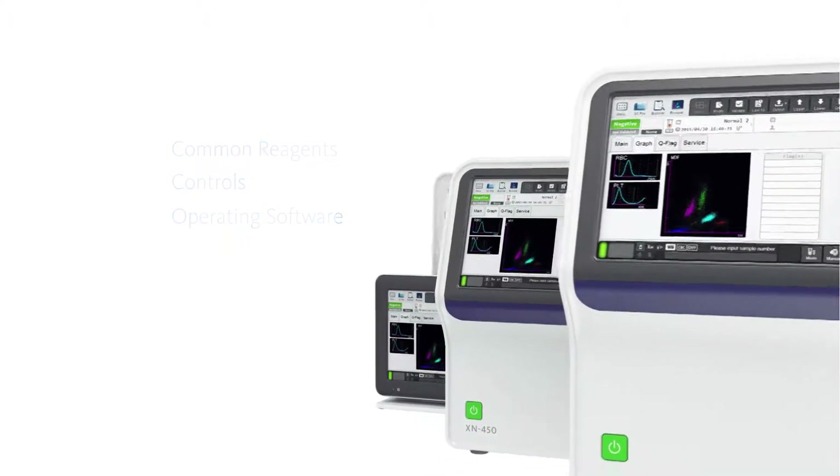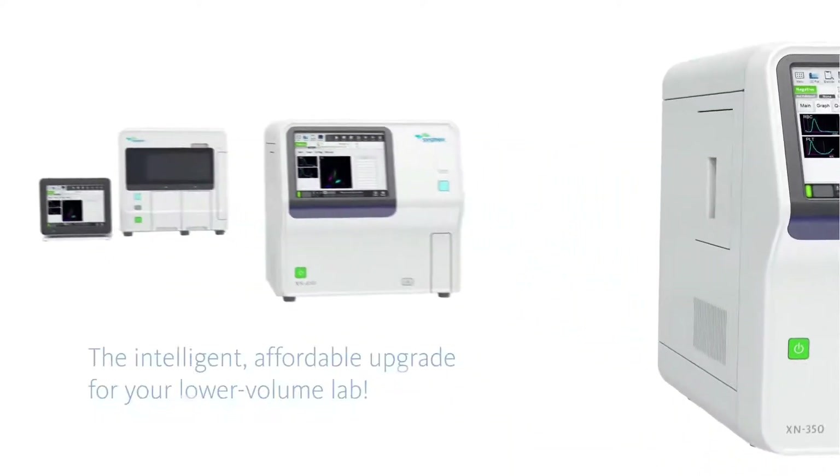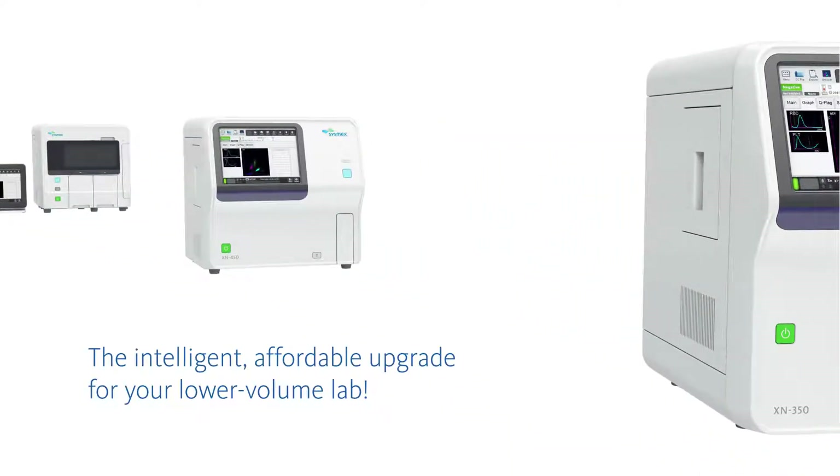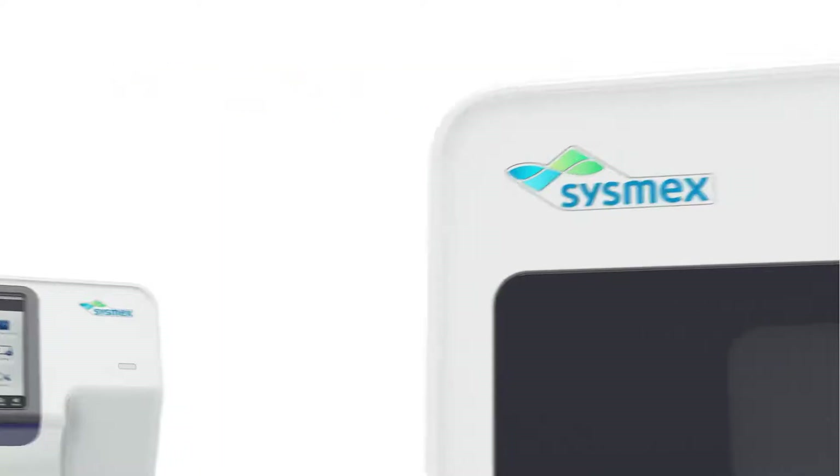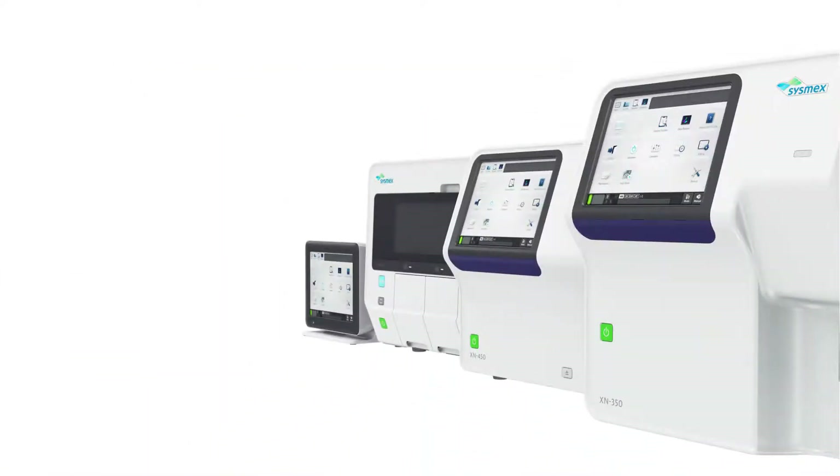XNL automated hematology analyzers are the intelligent, affordable upgrade for your lower-volume lab. Featuring an IPU with an LCD color touchscreen, there are three models in the XNL family.